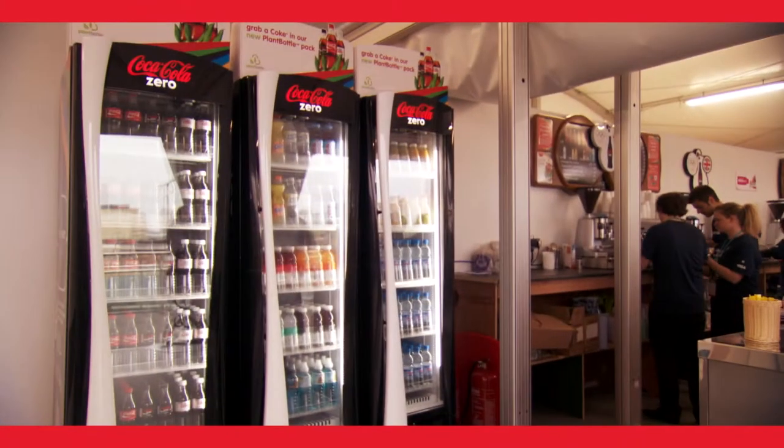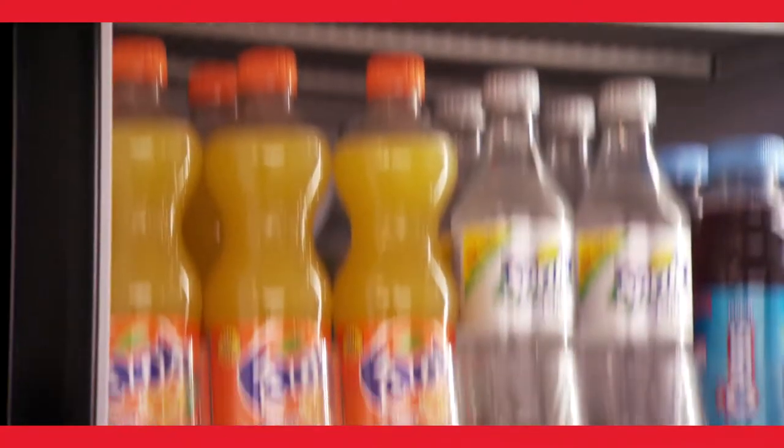At London 2012 we'll be installing 3,500 coolers. This equipment has got the very latest technology — they're HFC free, they've got LED lighting, and they've got an energy management system.